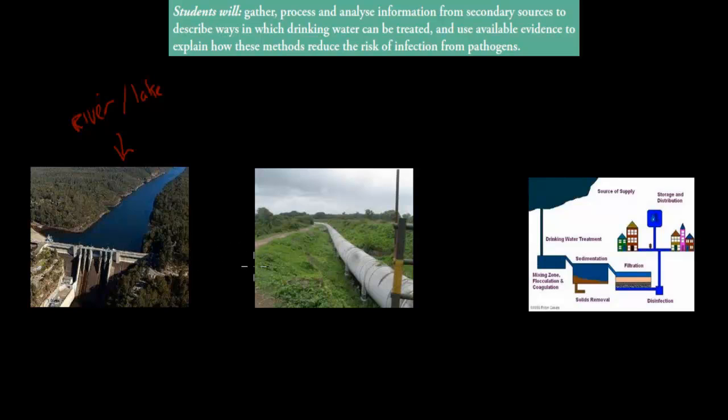From the river or lake, water is transported via different types of tubes, and from there through the tubing it gets to — before it actually gets to our homes — a drinking water treatment plant. So before it gets to our homes it's going to go to a drinking water treatment plant.